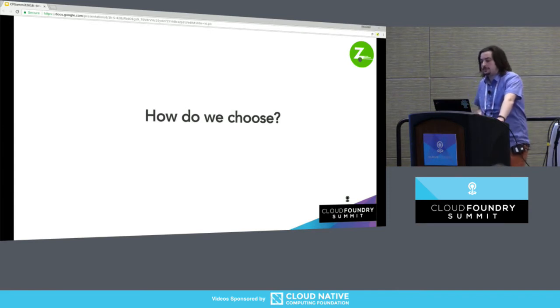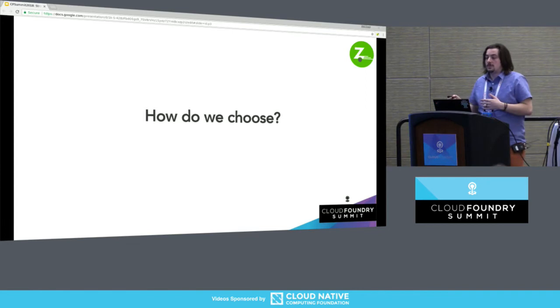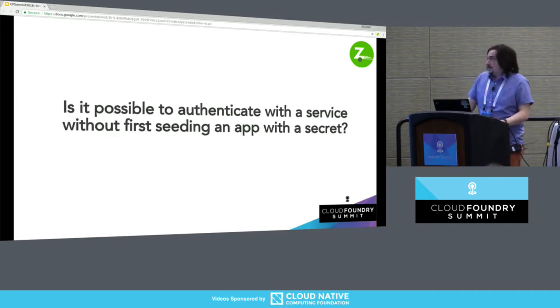How do we choose? If you're already using CredHub today and don't have any of those concerns I outlined, you should keep using CredHub. If you're using Vault today and want to answer the question — is it possible to authenticate with a secret service without first seeding an app with a golden secret? — let's talk about that.